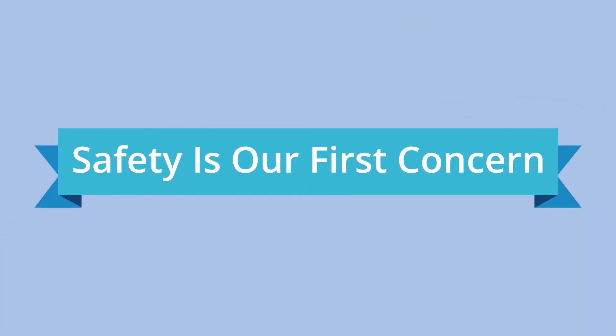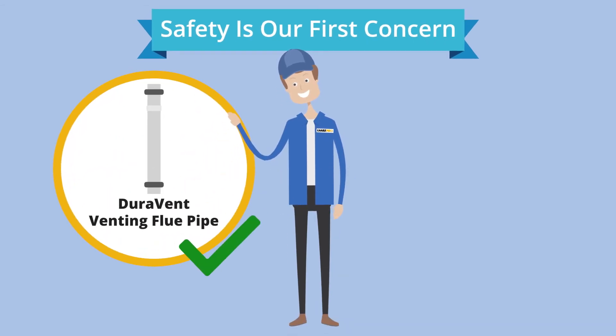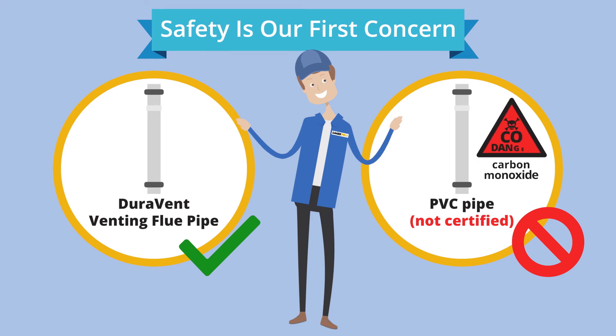When it comes to our clients and their families, safety is our first concern. That's why we only use DuraVent flue pipe. Many of our competitors use PVC pipe, which is less expensive and is not a certified venting material. We're concerned because if the PVC pipe ever fails, deadly carbon monoxide gas could escape into your home.